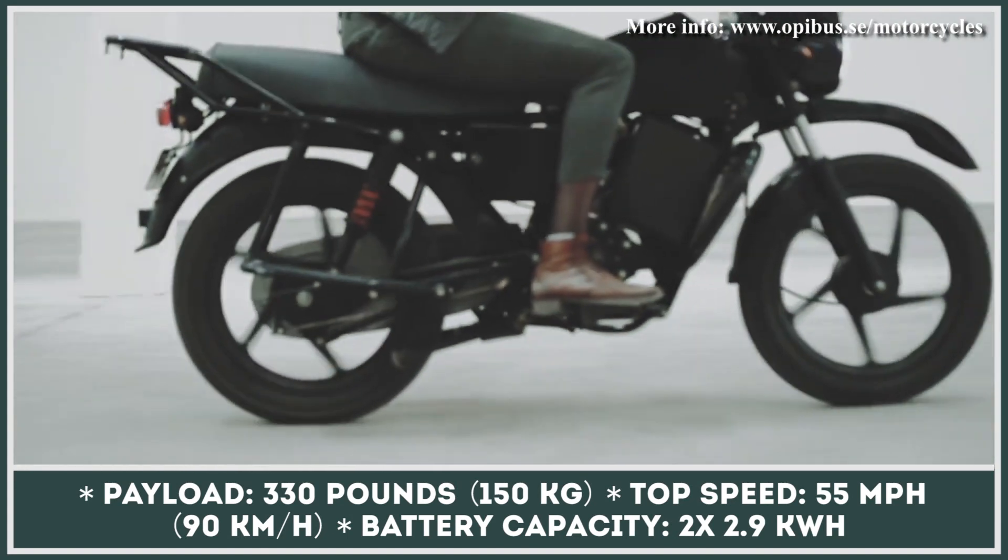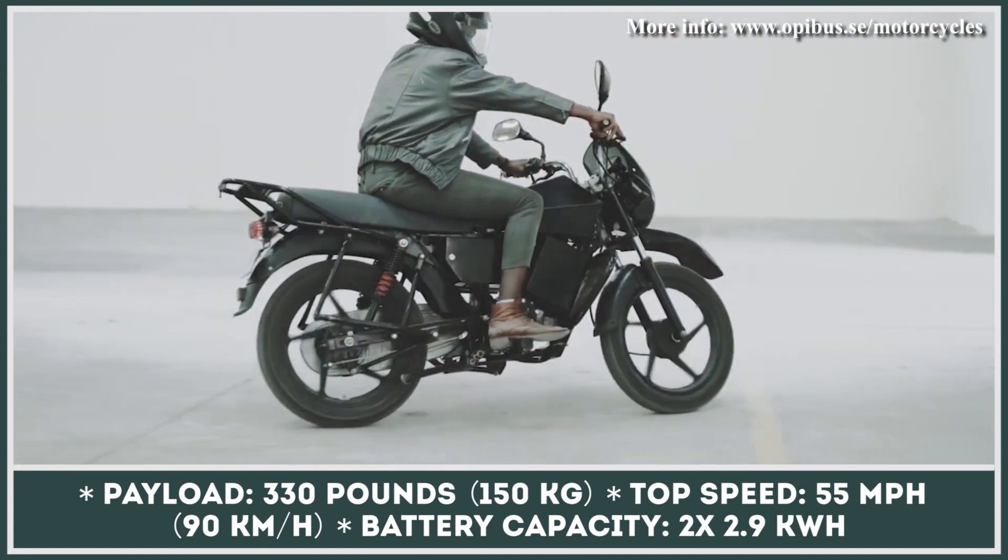With two completely charged batteries, this motorbike can go for up to 100 miles with a payload of 330 pounds.